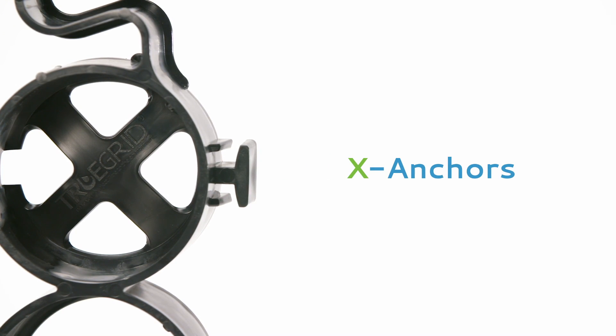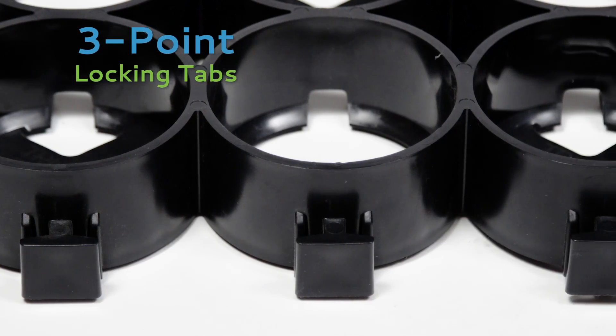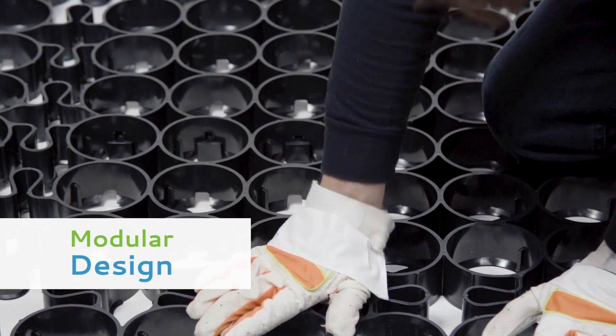X-anchors allow gravel infill to anchor the grid, making staking unnecessary. The heavy-duty three-point locking tabs and modular design enable fast, easy installation.